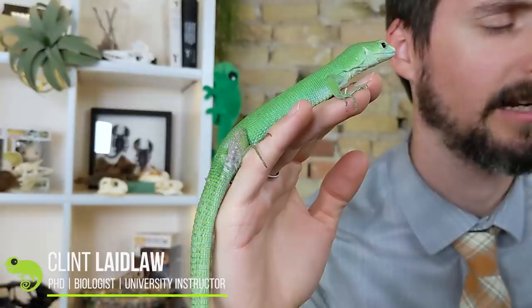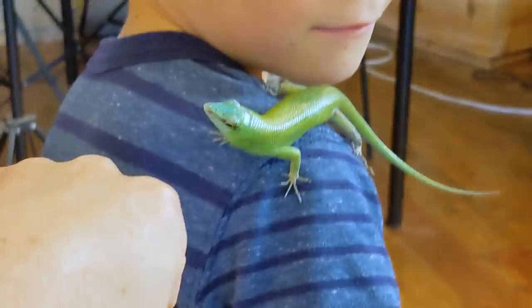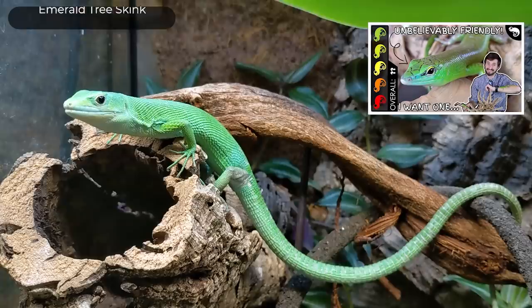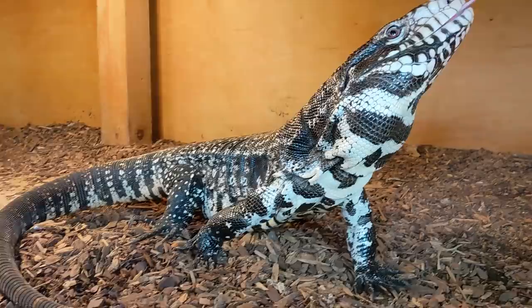Well hi there! This is a tail with a little lizard attached to it and we call it a green keel-bellied lizard. As many of you know I have become obsessed with emerald tree skinks, which look very similar to this lizard — if this lizard had a normal lizard tail and not one borrowed from a lizard three times their size. Even though the keeled-bellied lizard is actually much more closely related to tegus than they are to tree skinks.